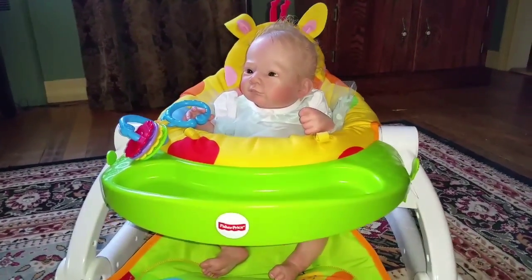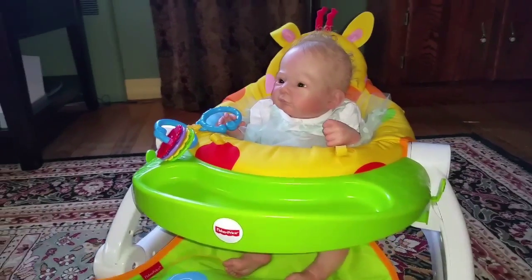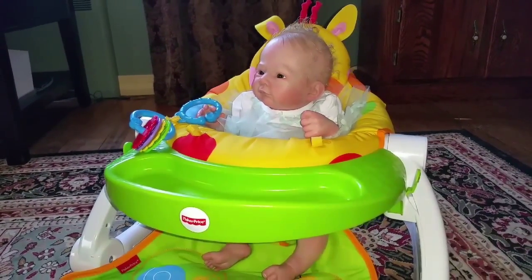So if you'd like to see some more episodes of Eva, please remember to like, share, and subscribe. Thanks for watching. Bye-bye.